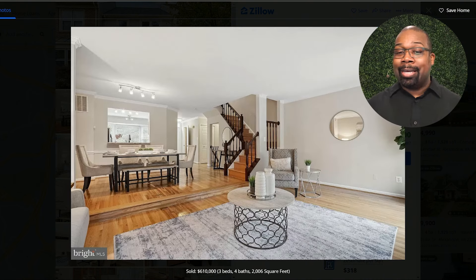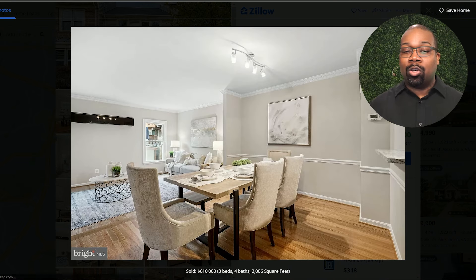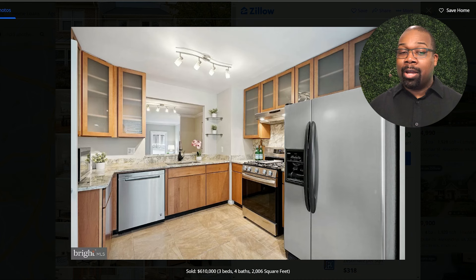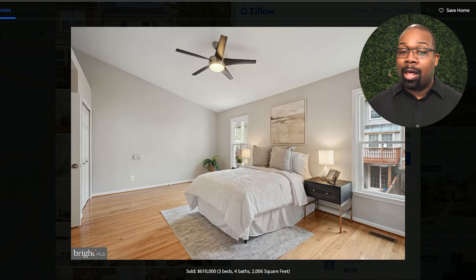So here's this townhouse in Kingstown. As soon as you walk in, you are on the main level. You have the kitchen to the front, then the living area, then the dining area. The stairs take you either to the bedroom level or down to the basement. This is a very common townhouse layout. The owner's suite — a lot of people position their beds between the two windows here. The doors to the right are your bathroom, and then you have your closets.